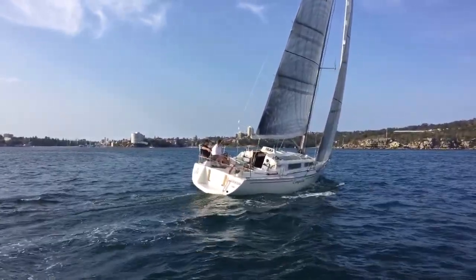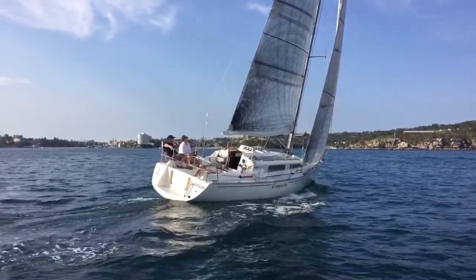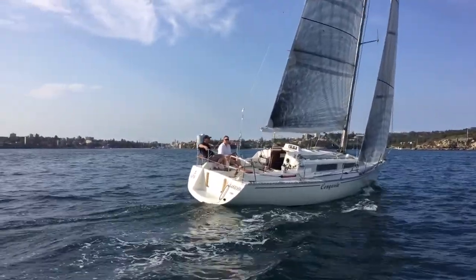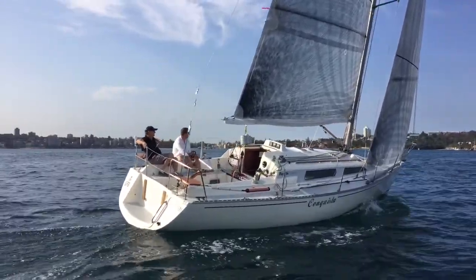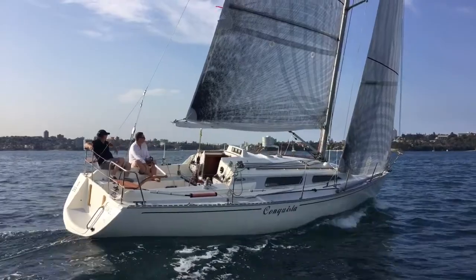As these shots might suggest, Conquista was extremely light on the helm — as mentioned, an absolute pleasure to sail. We took her out on a Friday afternoon and there was certainly no motivation to head back to the marina. We just wanted to keep going.